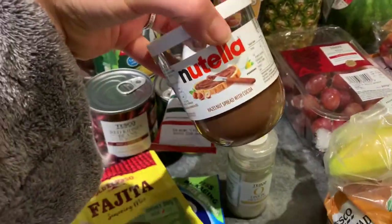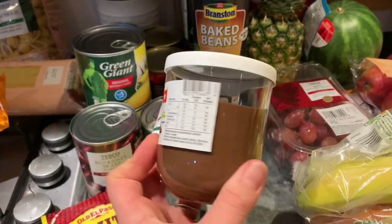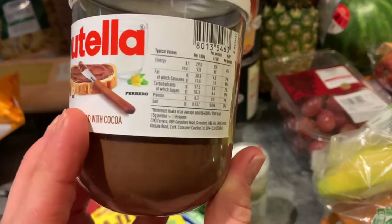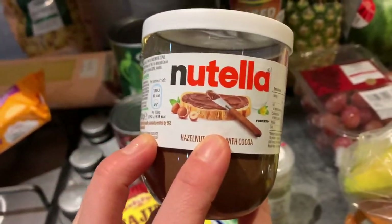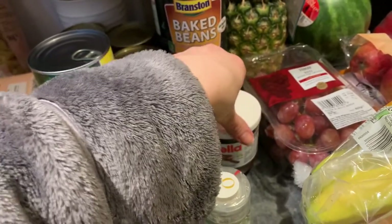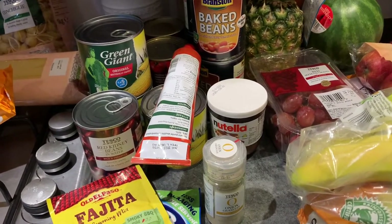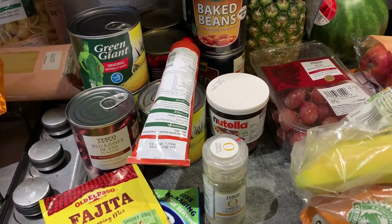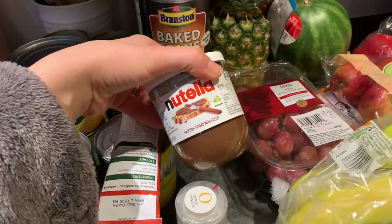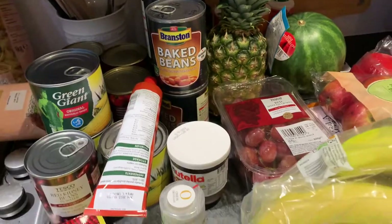A little jar of Nutella — only a little one. I mean I could scoop all that with a spoon and eat it on the spot, but I won't. It's pancake day tomorrow when I'm filming this — the 16th of February — so I bought the Nutella for the pancakes as a treat for the children. I only bought the little one because I will be tempted to eat it with a spoon.